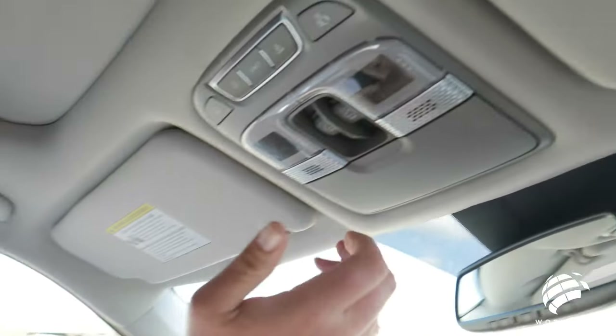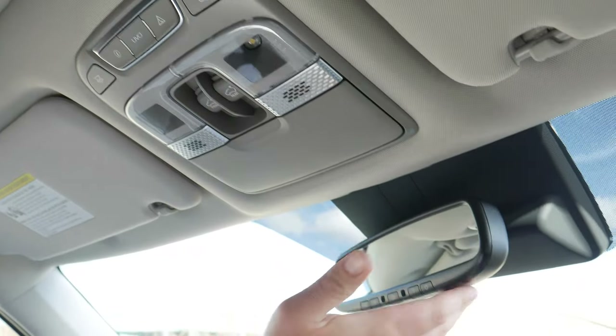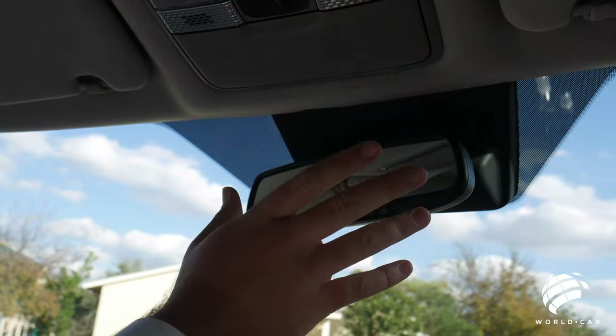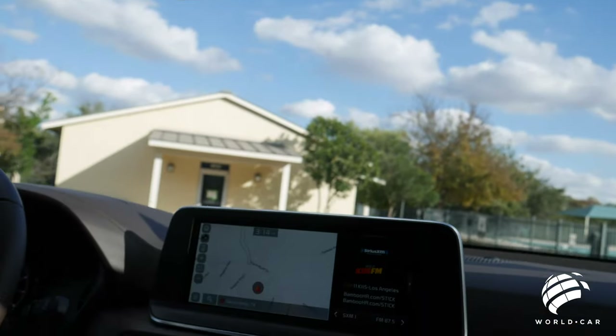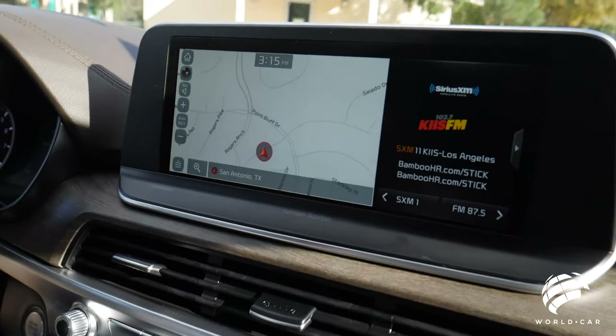Map lights, sunglass holders, or any loose items you want to hold up there. Auto-dimming rearview mirror with HomeLink, so garage door openers and gate clickers — you can program all that in there. And then coming back down to the center stack for your display, navigation, radio, and everything else you'd be using.